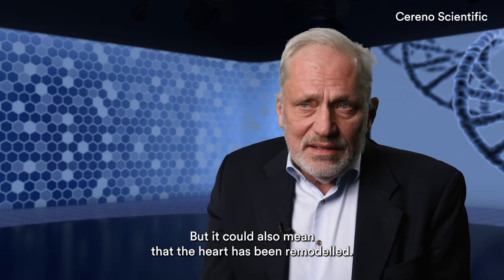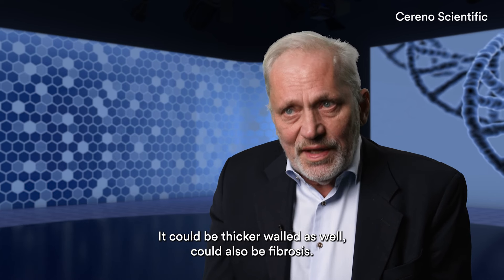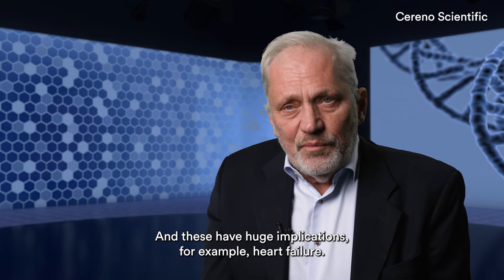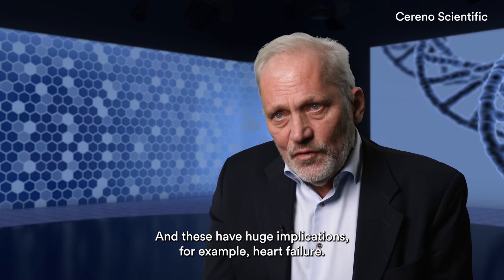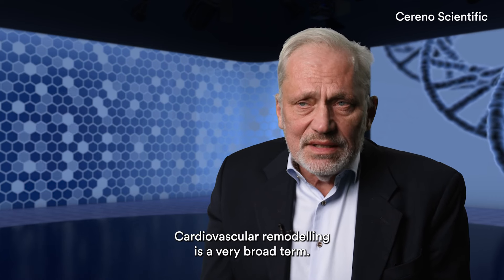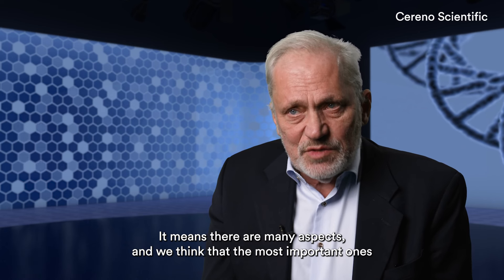But it could also mean that the heart has been remodeled. It could be a thicker wall as well. It could also be fibrosis. And this has huge implications for, for example, heart failure.